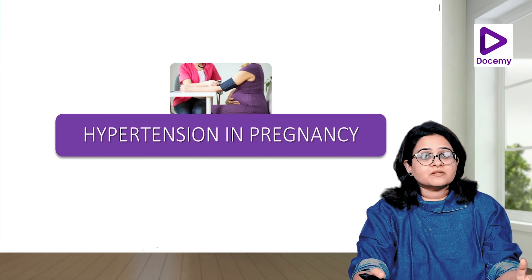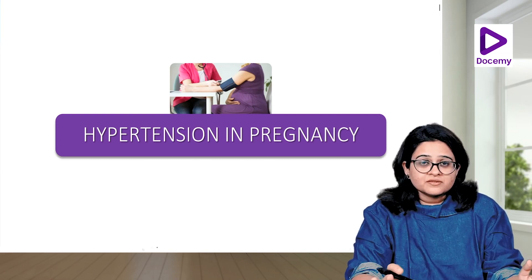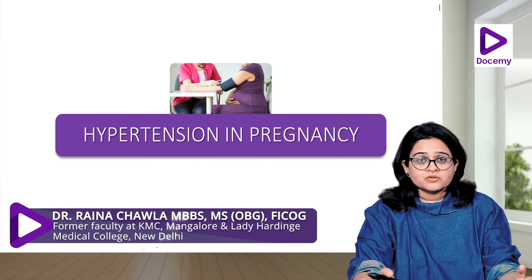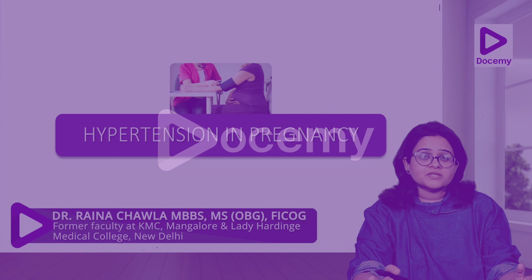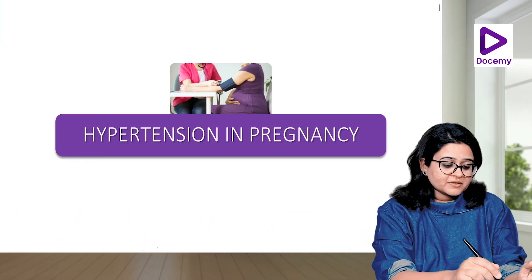Hi friends, so now we will be discussing a very important topic: hypertension in pregnancy. You'll see this everywhere — in your clinics, in your theory papers, in your MCQs. It's a very important topic. We've covered this in five parts, and let's begin.